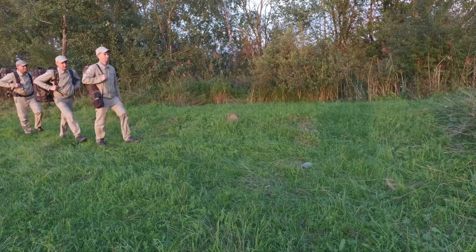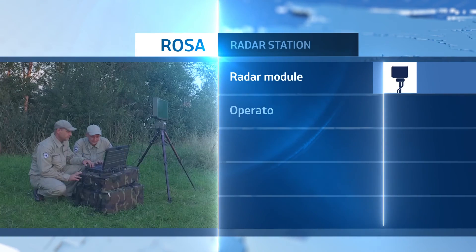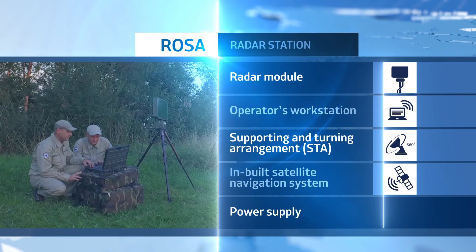The ROSA radar station is comprised of a radar module, protected notebook, rotary support, inbuilt satellite navigation system, and electric power package.